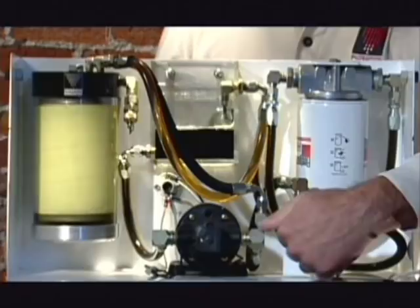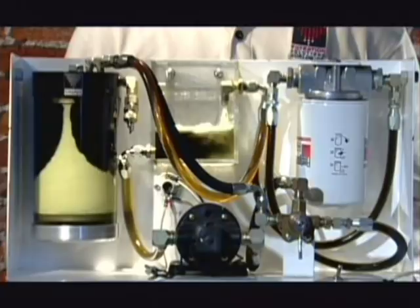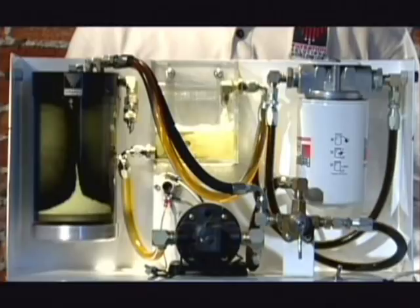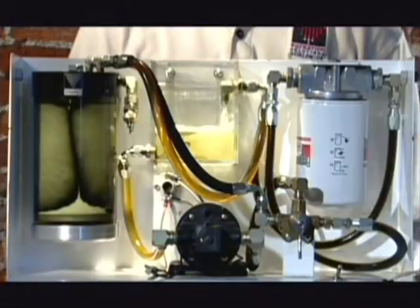Now let's take a look at what the FS2500 does, using the same fluid and the same contaminants. The FS2500 clearly removes the soot from the oil. That's because the FS2500 removes particles as small as 2.78 microns absolute at 99.63% efficiency, according to third-party testing at the Southwest Research Institute in San Antonio, Texas.